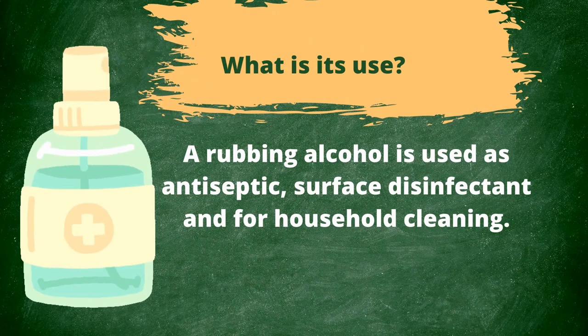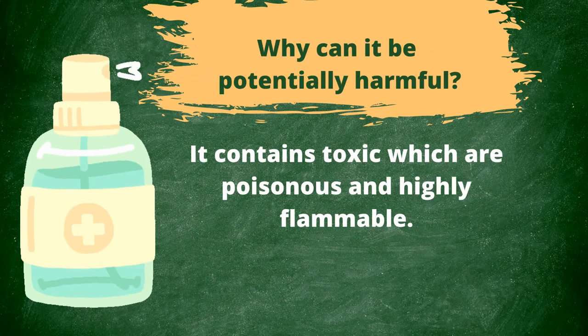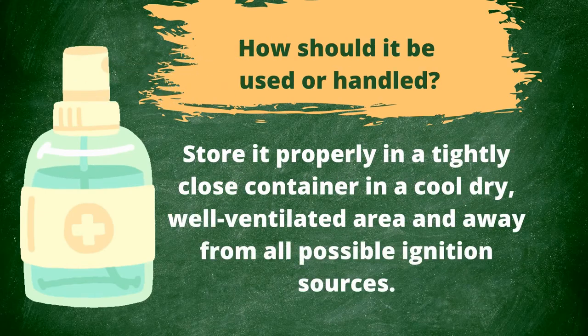What is the use of rubbing alcohol? Rubbing alcohol is used as an antiseptic, surface disinfectant, and for household cleaning. When can it be harmful? It can be harmful if accidentally ingested and if inhaled for a long period of time. Why can it be potentially harmful? It contains toxic substances that are poisonous and highly flammable. How should it be used or handled? Store it properly in a tightly closed container, in a cool, dry, well-ventilated area, and away from all possible ignition sources.